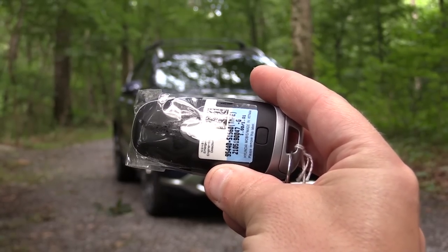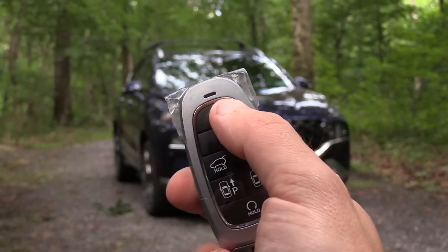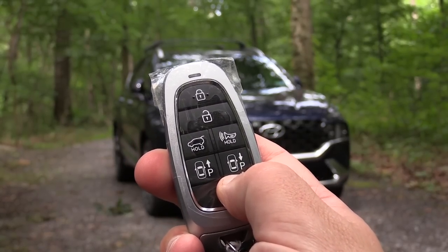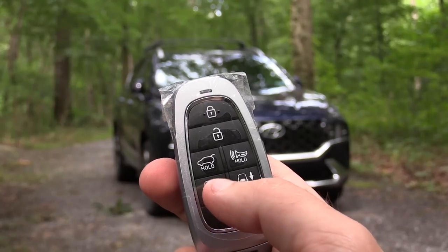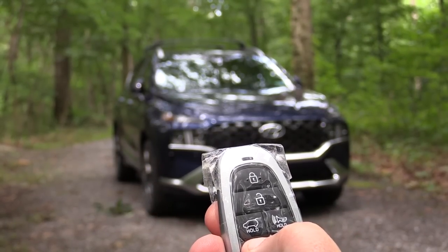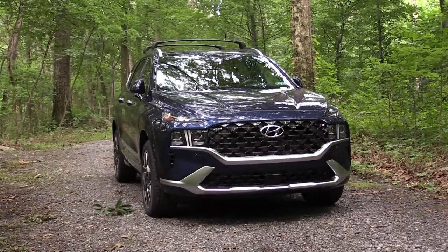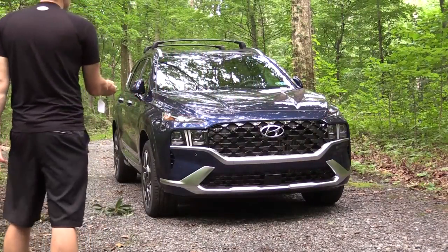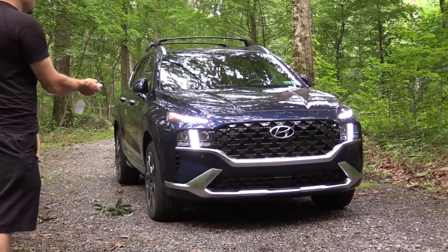The key is really cool — Hyundai logo on one side; flip it over and you have lock, unlock, rear tailgate pop, remote start, and two 'P' buttons for the Smart Parking Assist. That feature lets you move the car in and out of tight spots remotely — great if someone parks too close to you in a parking lot and you have kids. Quick pause to demonstrate that feature.